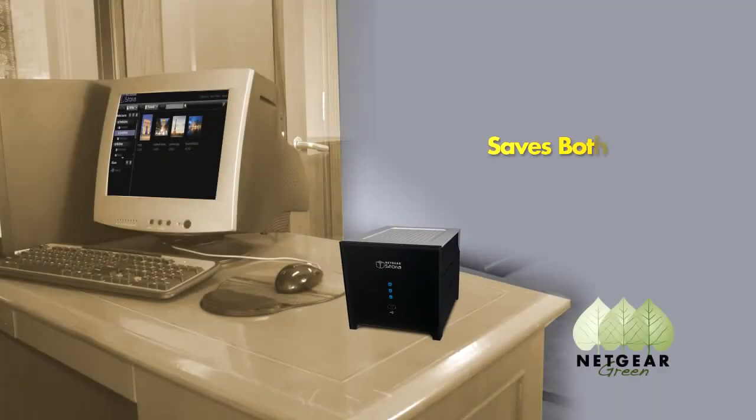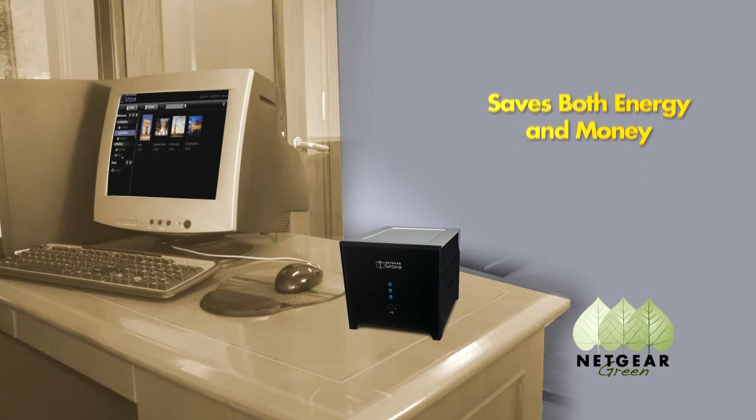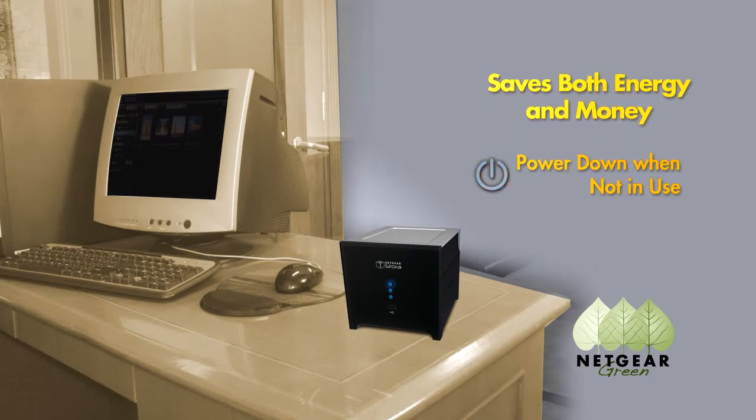The Stora saves energy and money at home by going to sleep when not in use and offering scheduled power on-off, consuming only a fifth the energy of a typical PC.